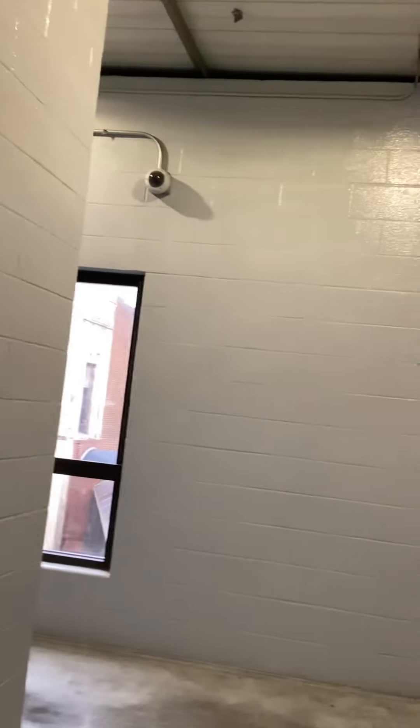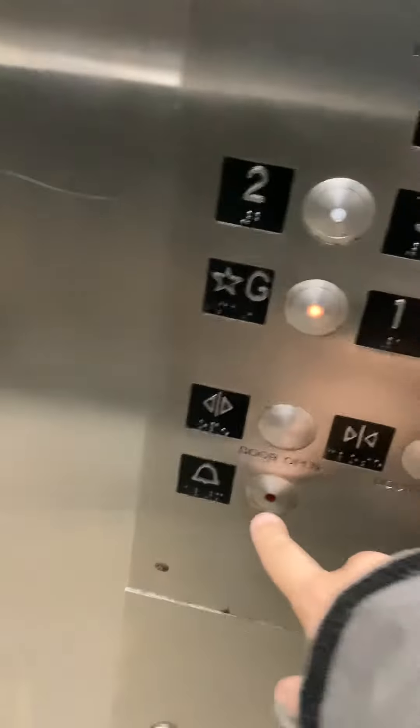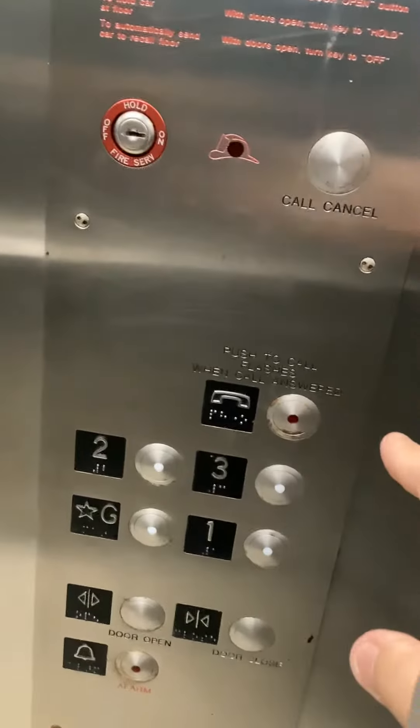G. Whoa! This one has a bell. Yeah. There's a phone button on top of the three button.